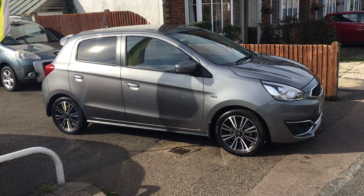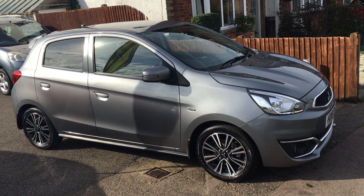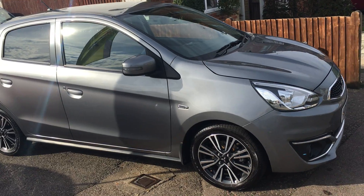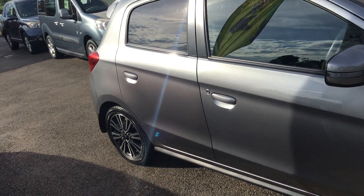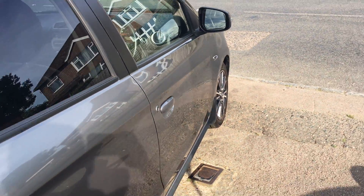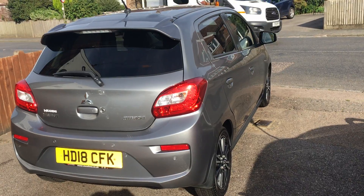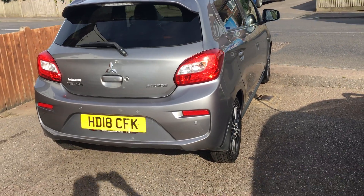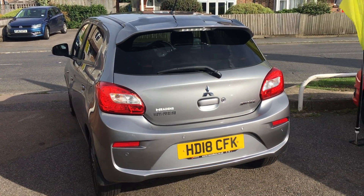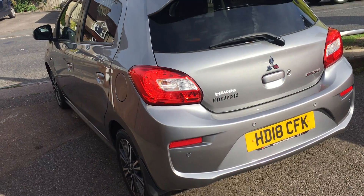A very warm welcome to VFM Auto Sales in Groombridge, just outside Royal Tunbridge Wells on the Kent-Sussex border. Today I have the pleasure of showing you round a Mitsubishi Mirage. This is a 1.2 Euro 6 — the car is a 2018 on an 18 registration and has only covered 36,000 miles. Very, very well appointed little car I've got to say.